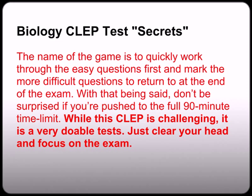The name of the game is to work through the easy questions first and then mark the more difficult questions to return to at the end of the exam. Don't be surprised if you're pushed to the full 90-minute time length. Guess on difficult questions first using process of elimination and mark them so you can come back — you are going to be pushing your full 90-minute clock.